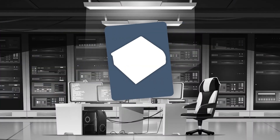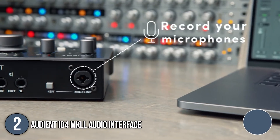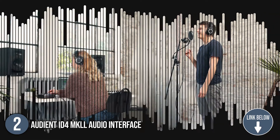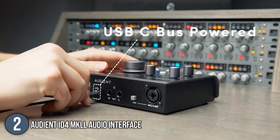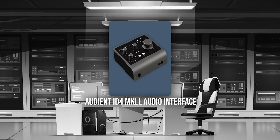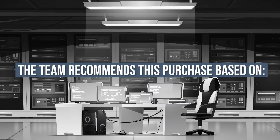The second audio interface on our list is the Audient ID4 MK2 Audio Interface. It features an Audient console mic preamp — the same discrete circuit design found in high-end recording consoles. It is designed to deliver ultra-low noise and low distortion with a touch of classic analog warmth to give you the professional sound you deserve. It measures 5.2 x 4.72 x 1.57 inches and weighs 1.63 pounds. TrustedShoppyGuide.com has awarded the Audient ID4 MK2 a 5-star rating.